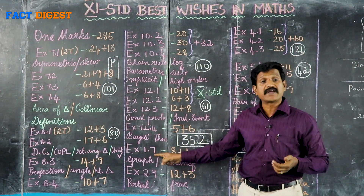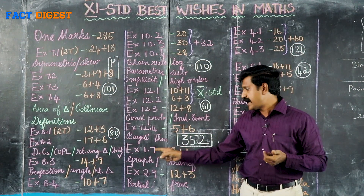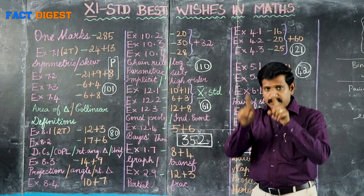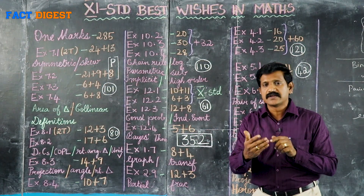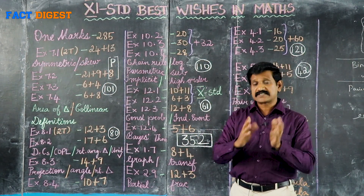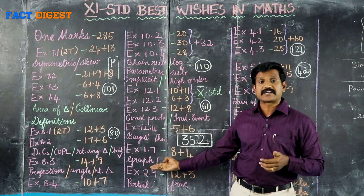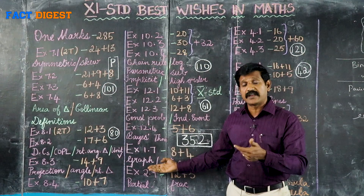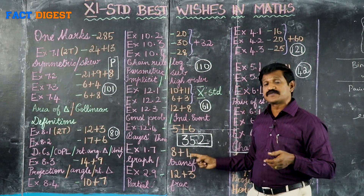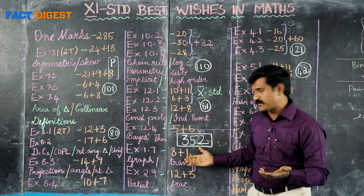There are exercises 1.7: first chapter, set relations and functions — graphing using transformation. Find mod x, draw mod x, draw mod x plus 1, mod x minus 1, mod x plus 1 — a lot of problems. Practice graphing. In that area: 2-mark, 3-mark sums. Exercise number 1.7 has 8 plus 4, total 12 sums — graphing using transformation.